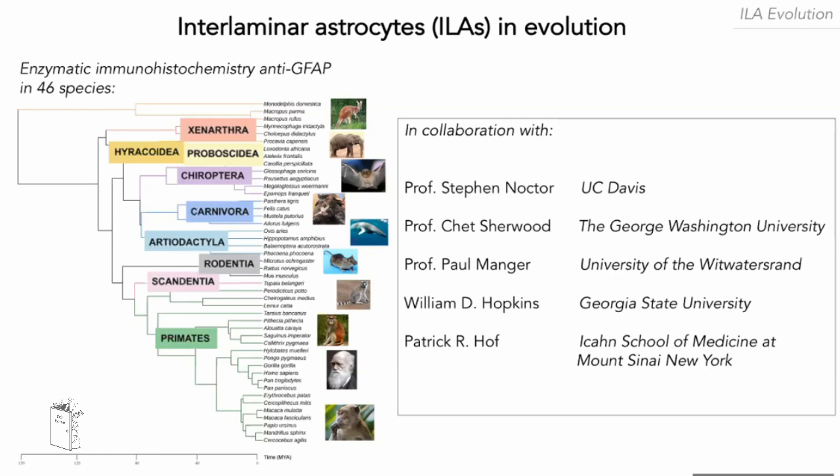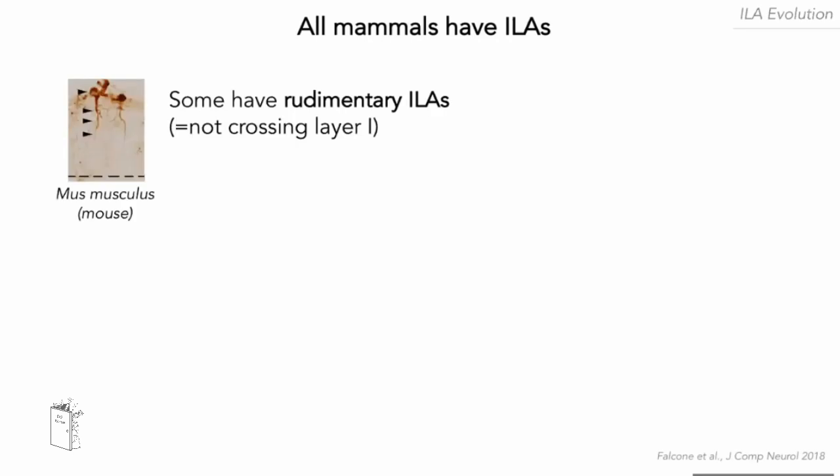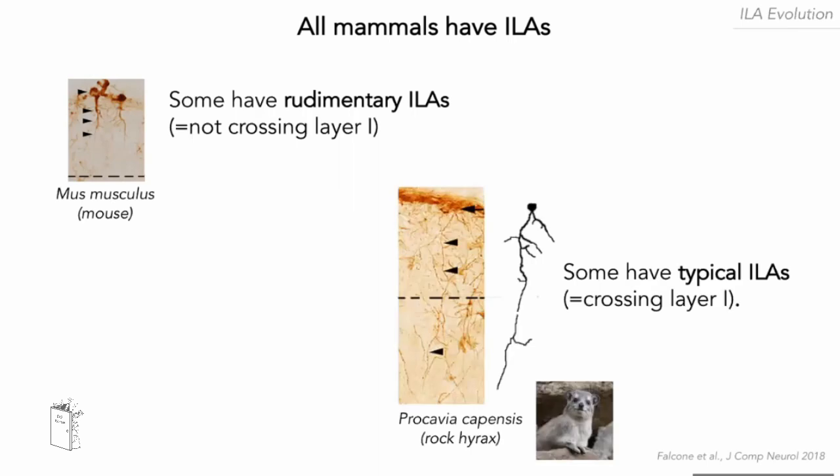This is where we got one of the most surprising results: we found that all mammals have a certain type of interlaminar astrocyte. In layer one, some species have what we call rudimentary interlaminar astrocytes — with a cell body very similar in position to typical interlaminar astrocytes, very close to the pia membrane, but with very short cellular processes unable to cross layer one. Other mammalian orders have what we call typical interlaminar astrocytes, with processes able to cross layer one, but even those are not specific to primates. For example, here you can see an interlaminar astrocyte from a rock hyrax.